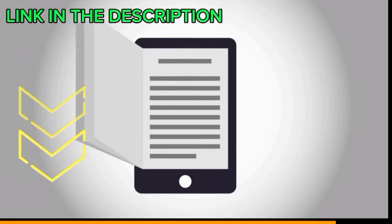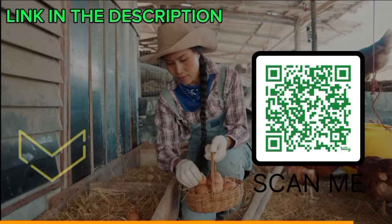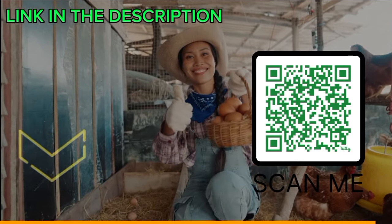Get the e-book using the link in the description of this video, or scan the QR code on the screen right now. Are you ready to make more money farming poultry organically?